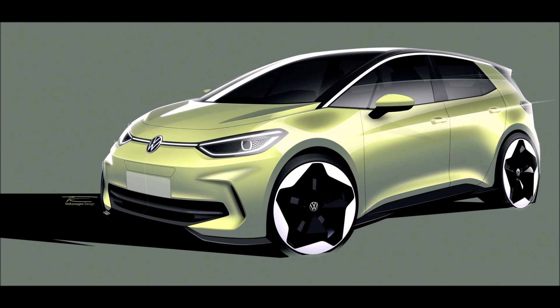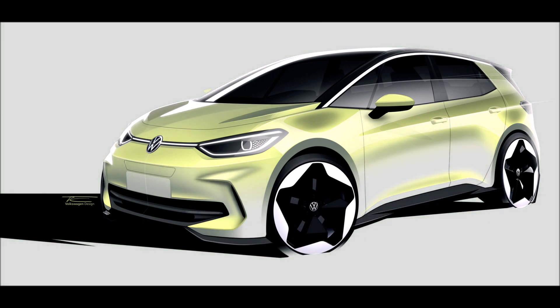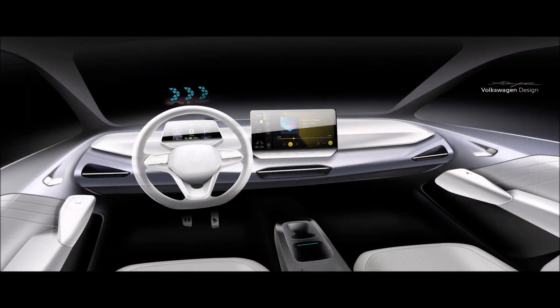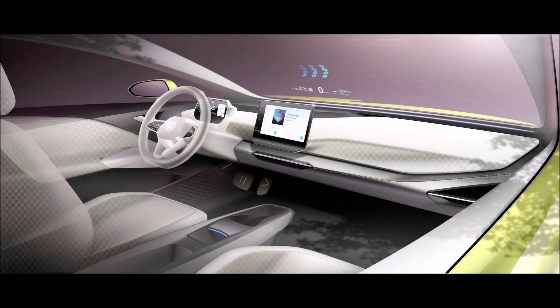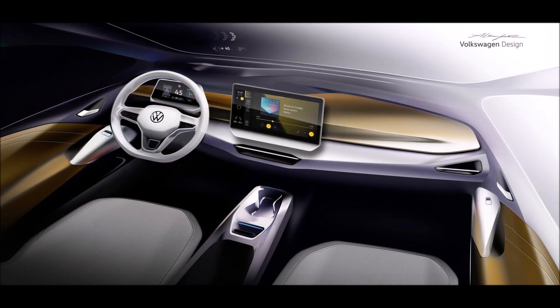The changes do away with the black partition of the current ID.3. The rest of the body appears to be identical, including the profile and rear end. Even the alloy wheels and lighting units look unchanged, although the LED tech could be offered from a lower trim. Moving inside, the centerpiece is a larger 12-inch touchscreen for infotainment.